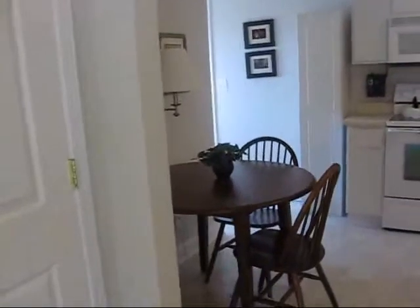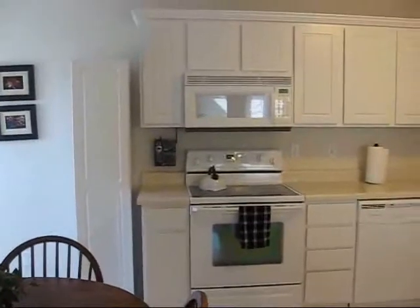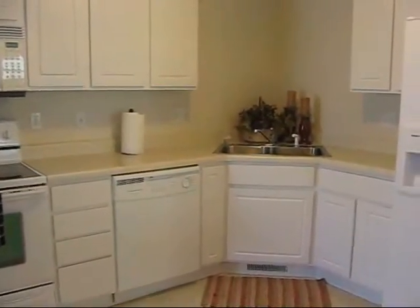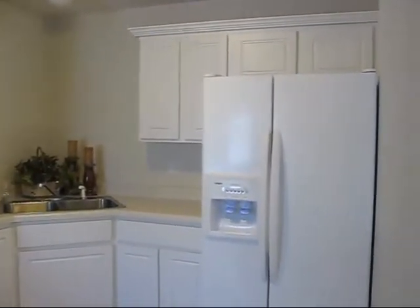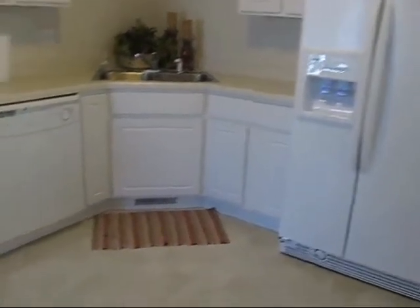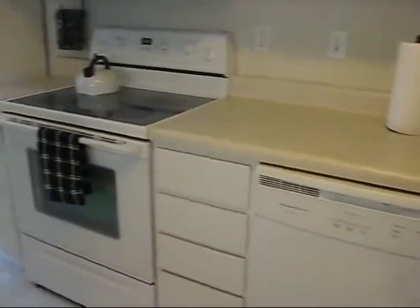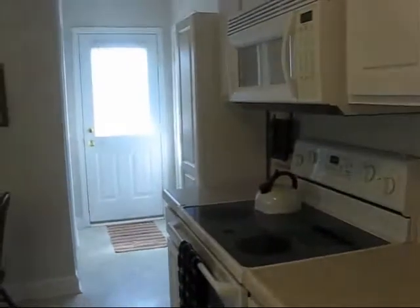Kitchen appliances stay. It has a two-car attached garage.